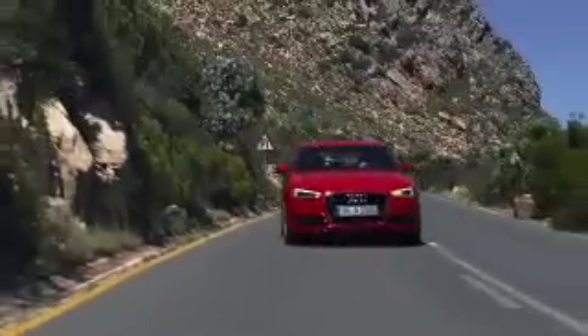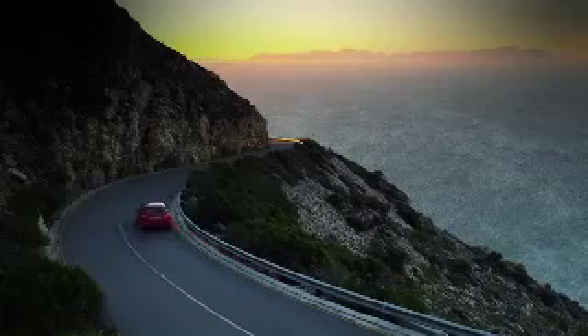I love the sporty flair of the new A3, the presence that it has on the road. It has clear, taut surfaces and crisp lines.